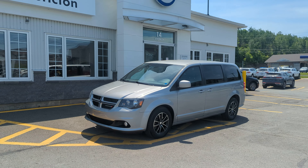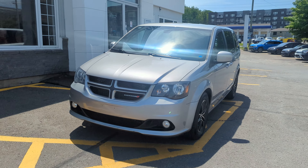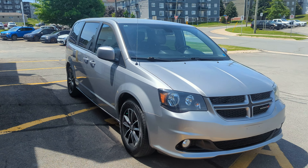Hey there everyone, James here with Fredericton Volkswagen. Here to show you this 2018 Dodge Grand Caravan GT. This thing is in beautiful shape.